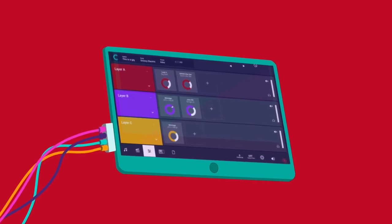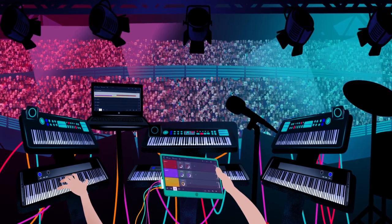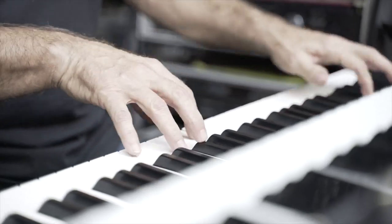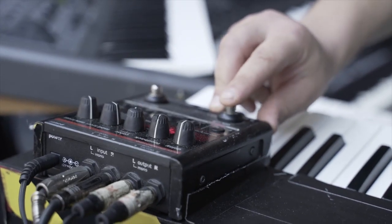Well, no more. Musicians across the world now all share one solution to get full control of their keyboard setup. Camelot. Hardware and software synths finally all connected, just with the touch of a button.